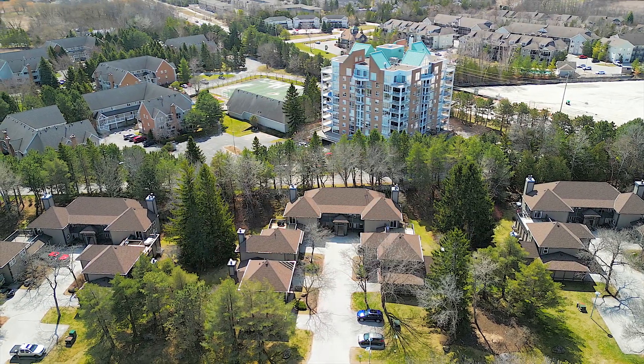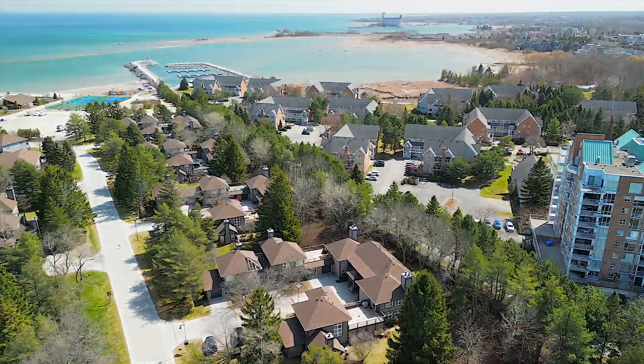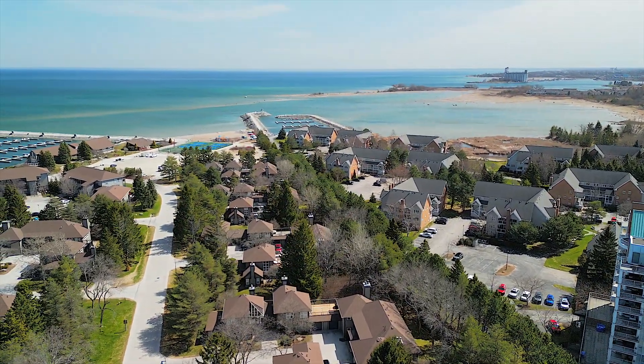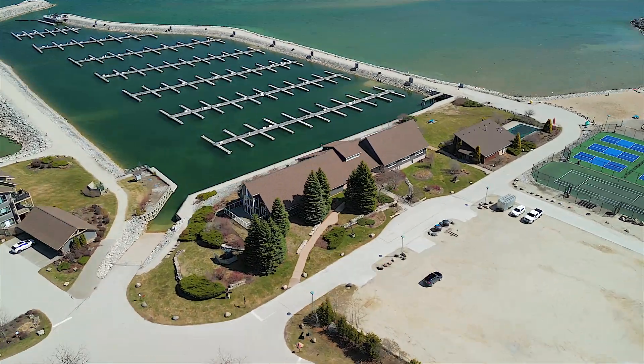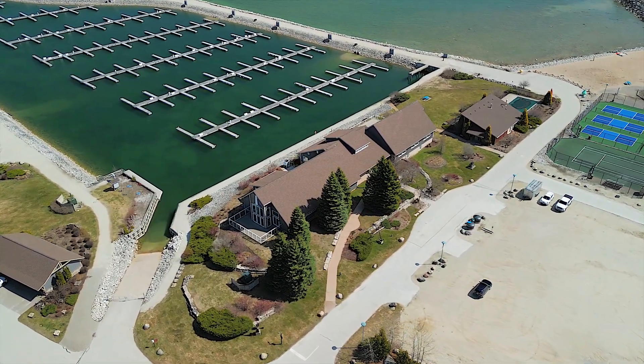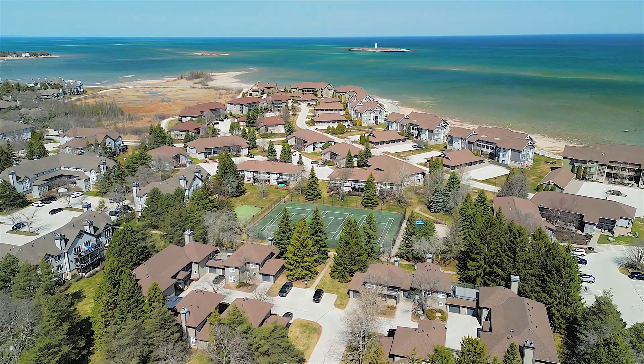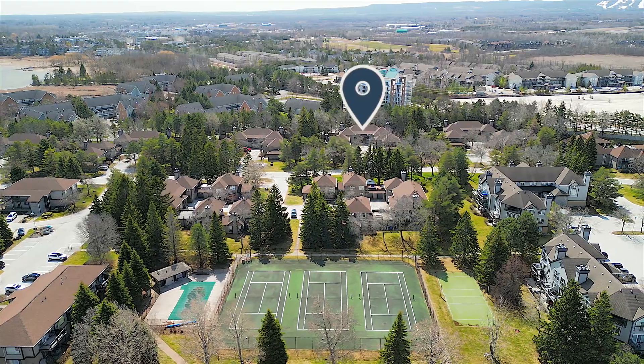Lighthouse Point has a real resort feel, offering tons of amenities such as tennis courts, pickleball courts, indoor and outdoor pools, sauna, gym, games room, library, and walking trails — all located along the shores of beautiful Georgian Bay.